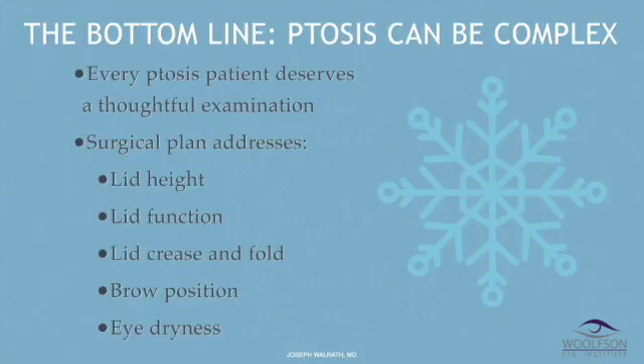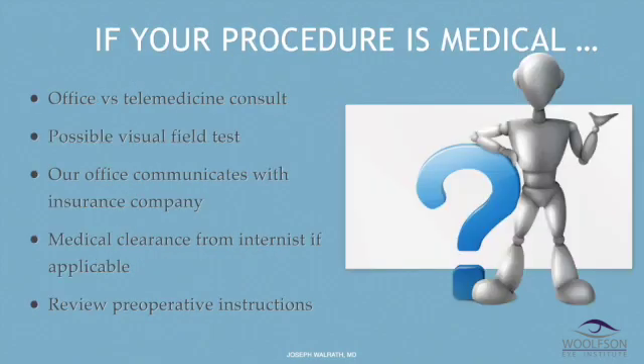The message I'm trying to convey is that ptosis can be complex. Every ptosis patient deserves a thoughtful evaluation and examination — there can be medical problems hiding in the weeds that need to be teased out. The surgical plan is completely individualized, involving the lid height, the lid function, the lid crease and fold, brow position, and degree of eye dryness. If your procedure is medical, you can have an office or telemedicine visit, and you might need a visual field test to demonstrate visual disability if you have commercial insurance. My office will communicate with the insurance company. A medical clearance will be necessary if the patient is on a blood thinner — I don't advise any patients to stop life-saving medications without their internist, cardiologist, or neurologist weighing in.